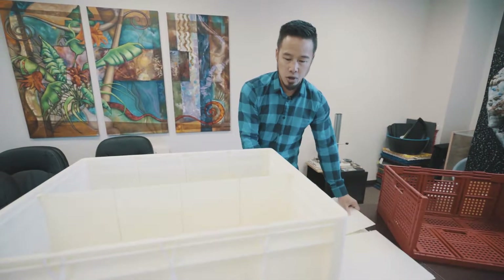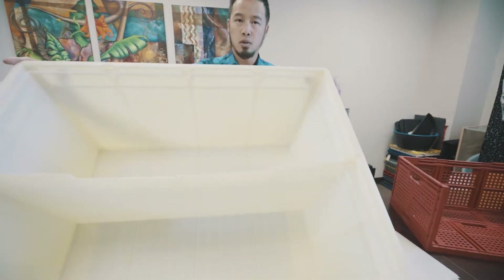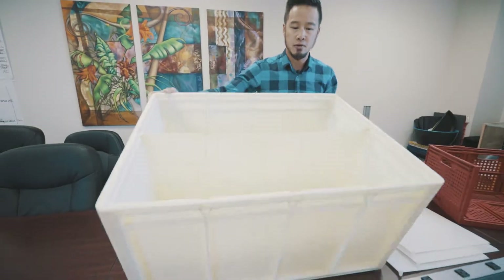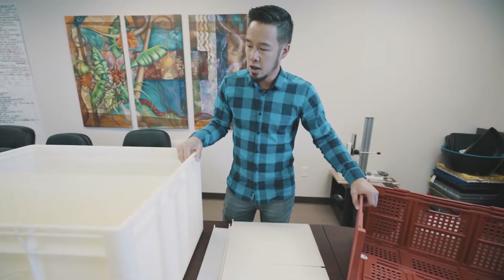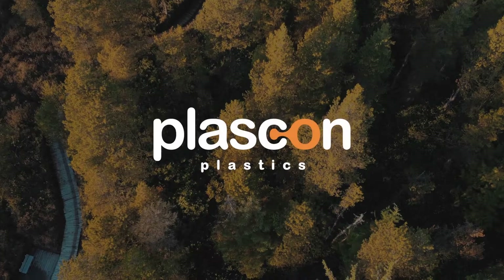This is actually a prototype that we've had machined to show all the functionalities, the fit and finish. But this is a great example of industrial containers that we're bringing to the market as well.